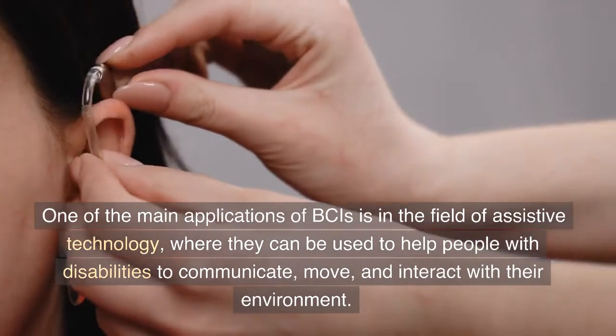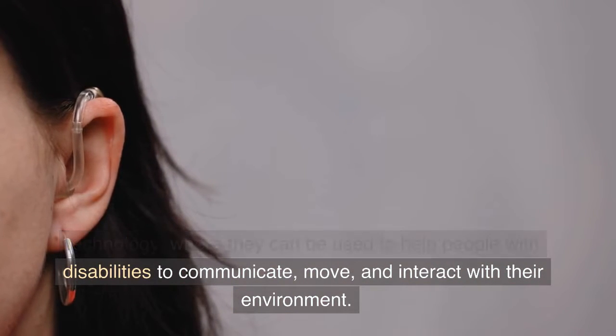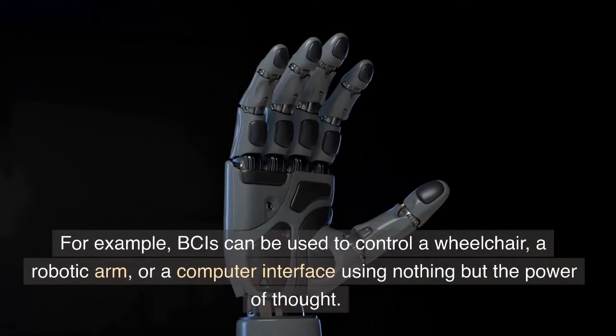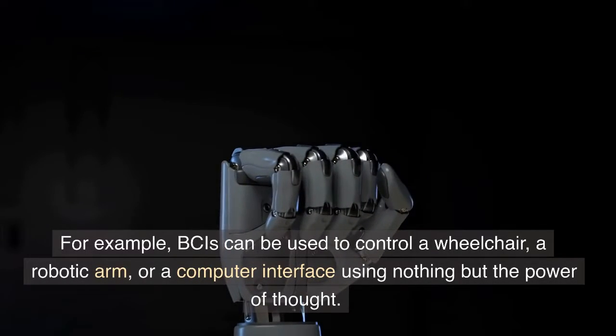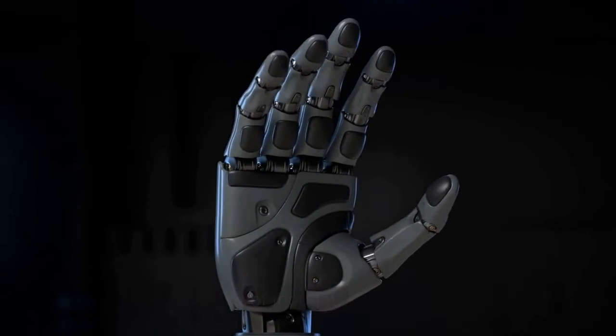One of the main applications of BCIs is in the field of assistive technology, where they can be used to help people with disabilities to communicate, move, and interact with their environment. For example, BCIs can be used to control a wheelchair, a robotic arm, or a computer interface using nothing but the power of thought.